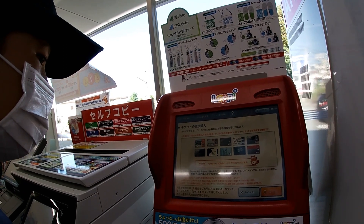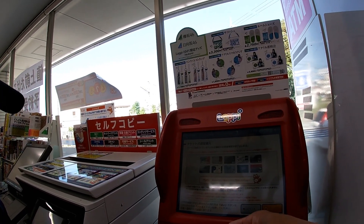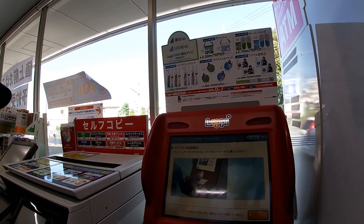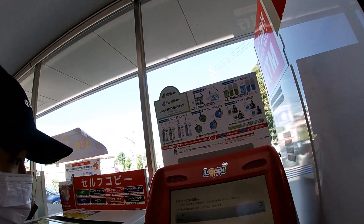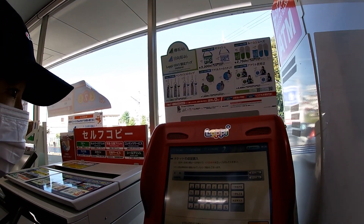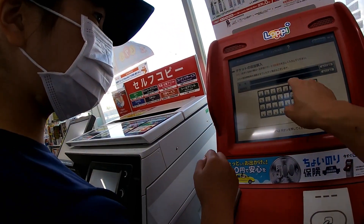Unless you have one of these cards, you can skip this page. On this page, you input the name of who the ticket is for. In this case, it's for my daughter.